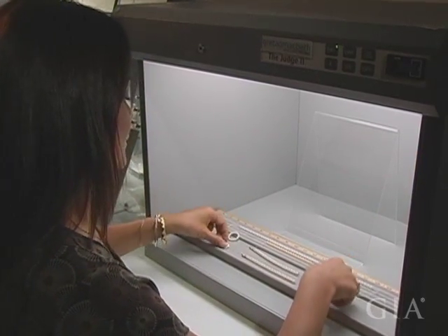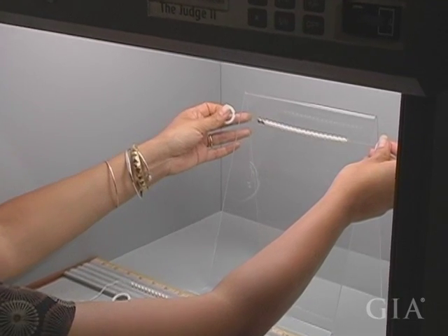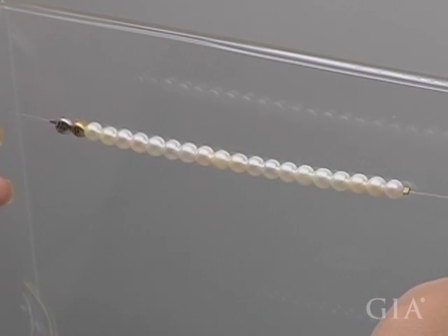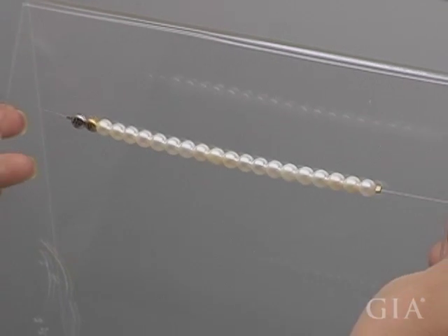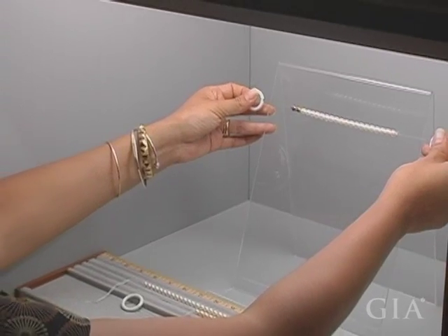On the other hand, if you have a poorly matched strand, you'll feel your eyes start to bounce around. They'll get caught on something that's out of shape, or if the color's different, or if the luster's off, your eyes will have a really hard time moving smoothly across the strand or piece of jewelry. So that's just an initial way to get an overall feel for what the quality of the matching might be.